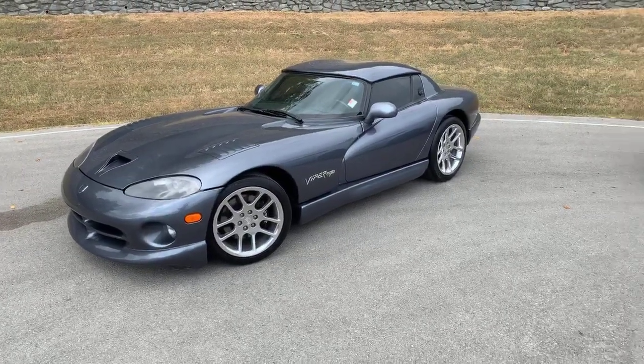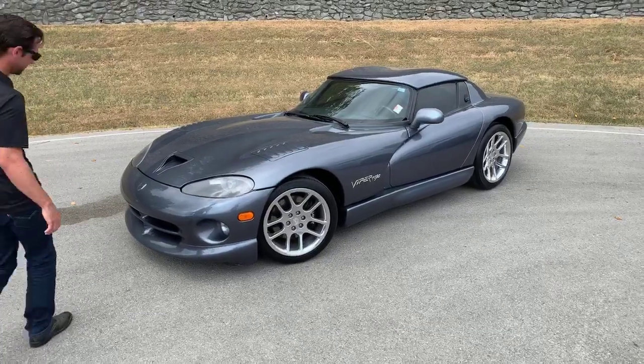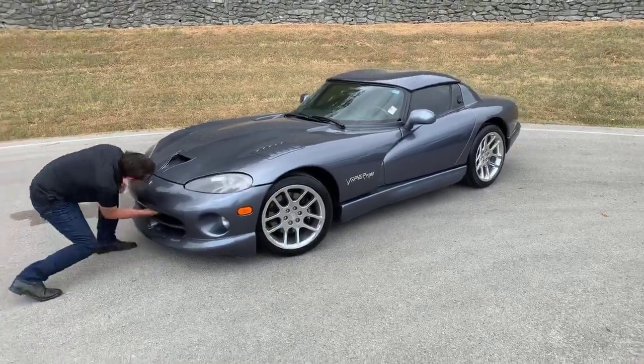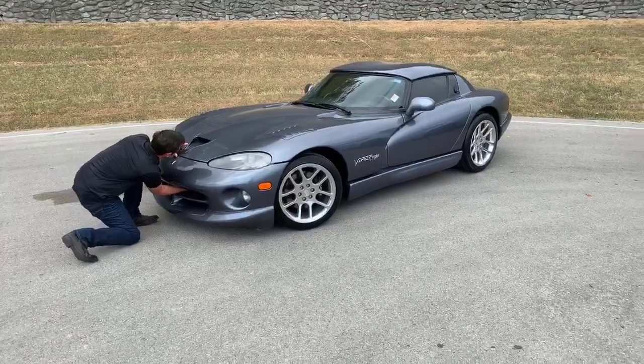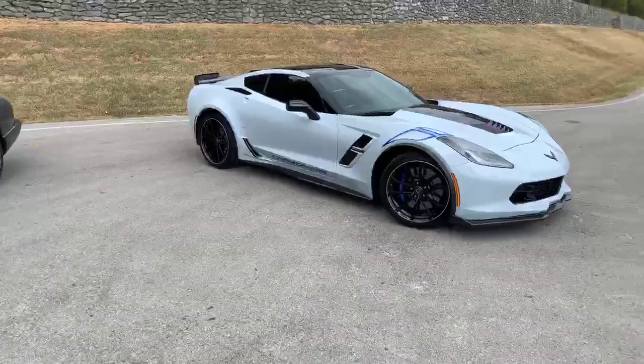While Bo is going through that multi-point process of opening the clamshell on the Viper — which is very involved — we're going to take a look at the Carbon 65.